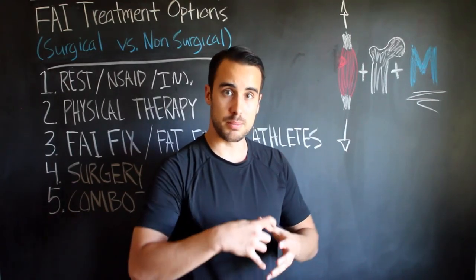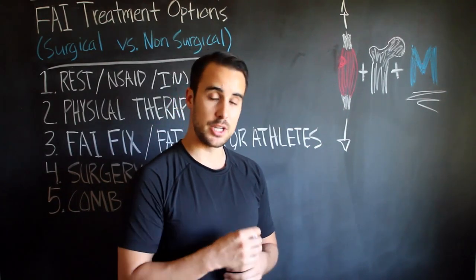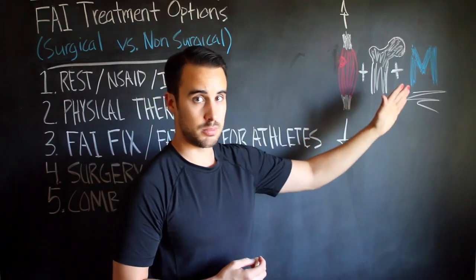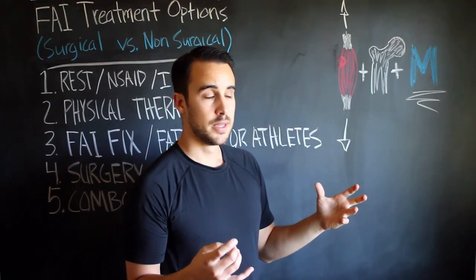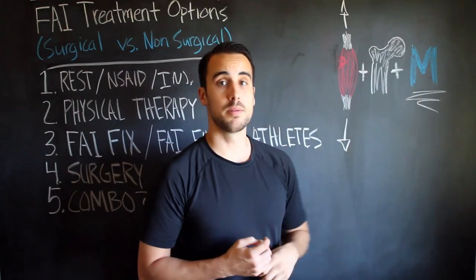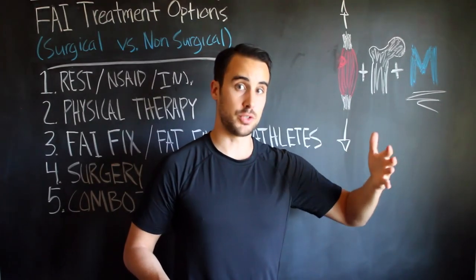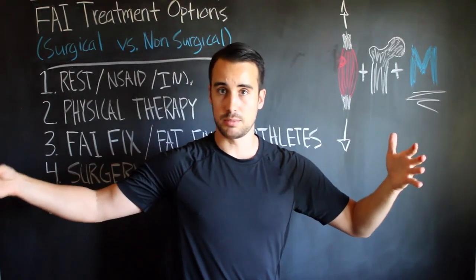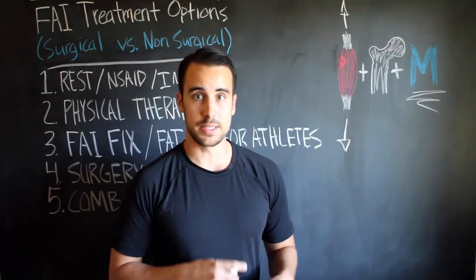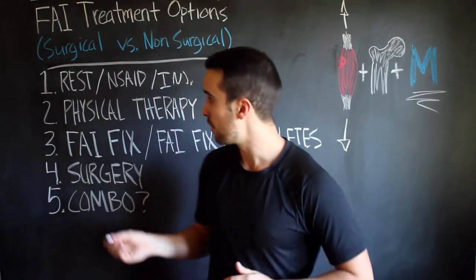Obviously, if you have a really messed-up bone shape — extreme high levels of pincer impingement, cam impingement, or a combination — then potentially no matter what you do to the muscles and movement, it won't fully resolve the problem. But more often than not, and in my own case, really working on the muscles and movement allowed me to go from being on the verge of surgery and in a ton of pain to being able to do the splits, deep squats, heavy lifting, running, jumping, cutting, and kicking.